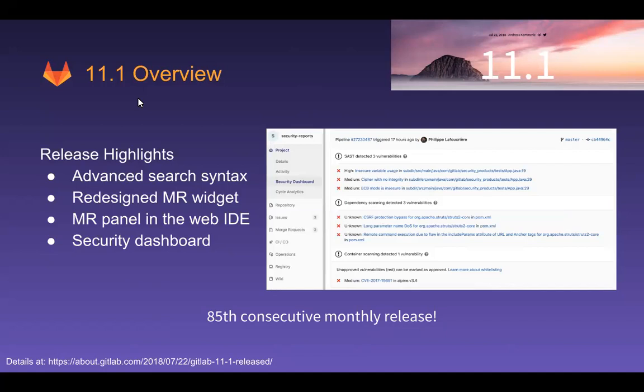Before we do, I just want to mention this is our 85th consecutive monthly release, and we are so proud to be able to launch every month. In addition to these more significant updates, we push between 40 and 100 code changes live every day. We use our own product and it empowers us to move quickly and enable our business agility. We're excited to be able to empower you all as well. You can see even more at the 11.1 release blog link at the bottom.